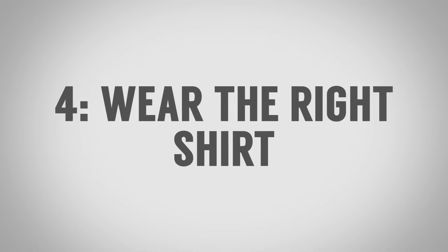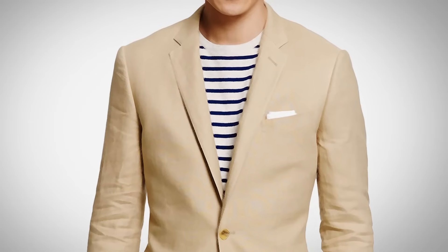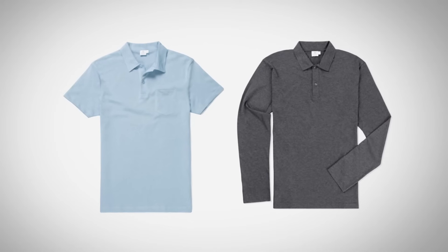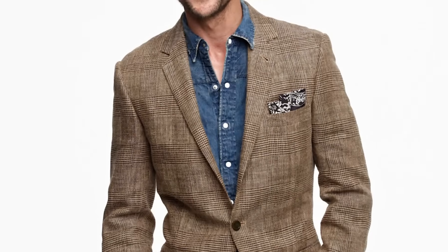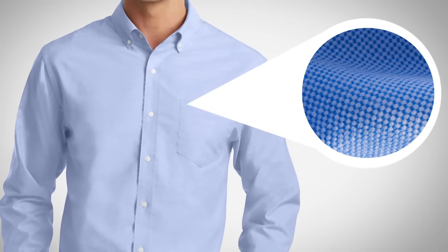Tip number four: wear the right shirt. T-shirts are a little bit too casual for most people in most situations, but if you're the CEO of a tech company, in great shape, and confident you can pull it off, go for it. Most guys are going to be better served by bringing in a collar — it just looks better in general. You can still be casual by bringing in a polo, maybe short sleeve or long sleeve. You can go for a casual button-down in denim, chambray, or a color with a little pattern. You can also wear a dress shirt with jeans by slipping the sports jacket over it.